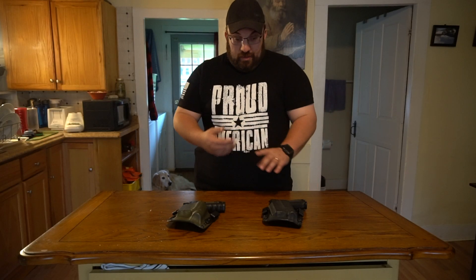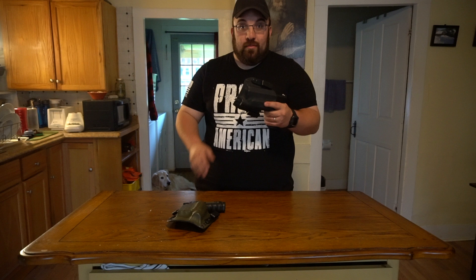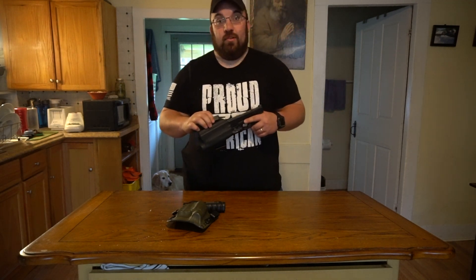Kent Hauer with Green Mountain Defense coming at you today to talk about the Black Rhino Concealment TCSL Weapon Light Compatible Holsters. Stay tuned everybody, this should be awesome.